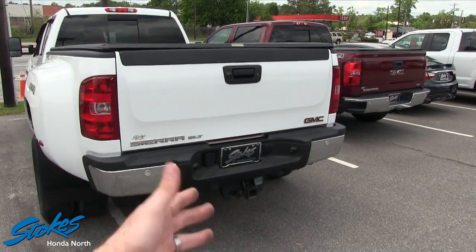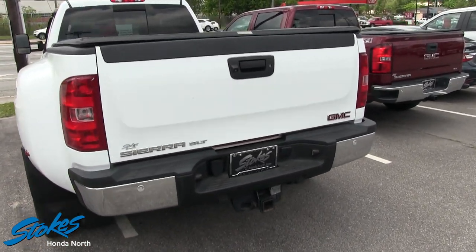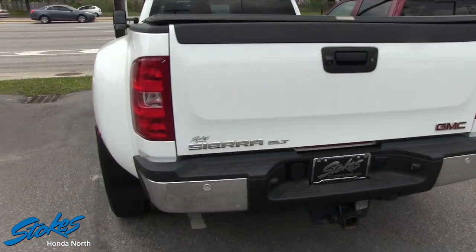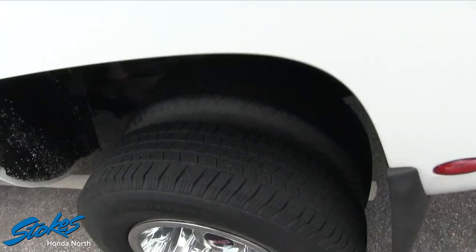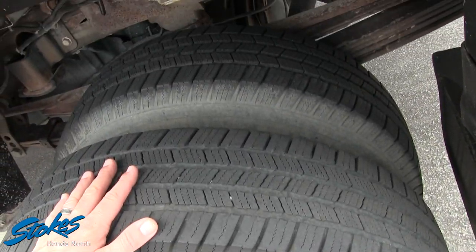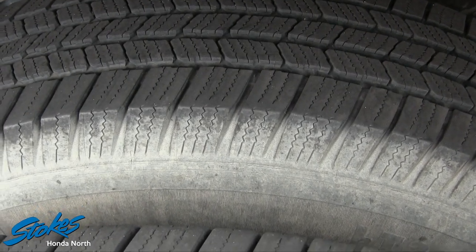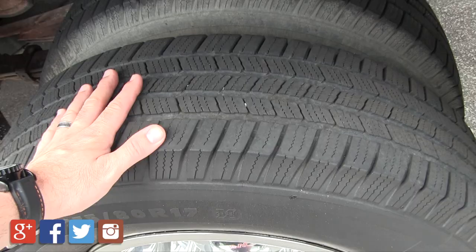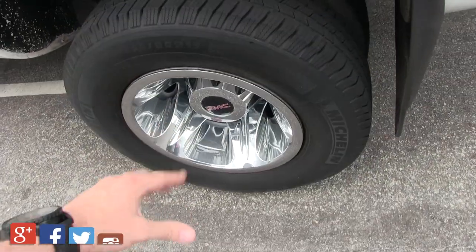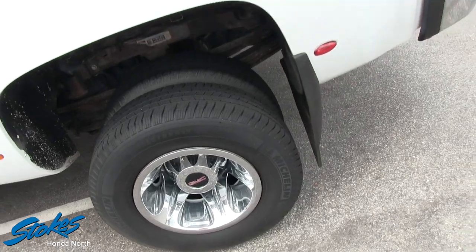Of course it's going to have your tow package, and it is a dually — do remember that folks. What does a dually mean for some of y'all who don't know? That means it's got two tires in the back. Just look at the tread — it's about the same as the front tires. Those are 235 80-series tires with a 17-inch dually wheel.